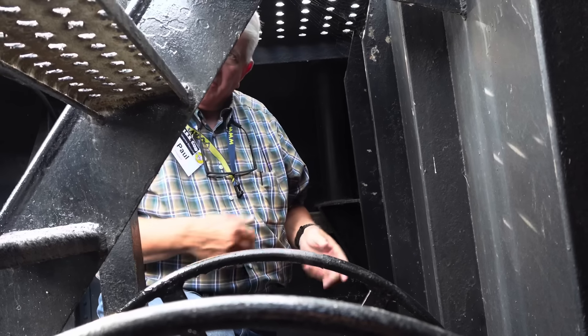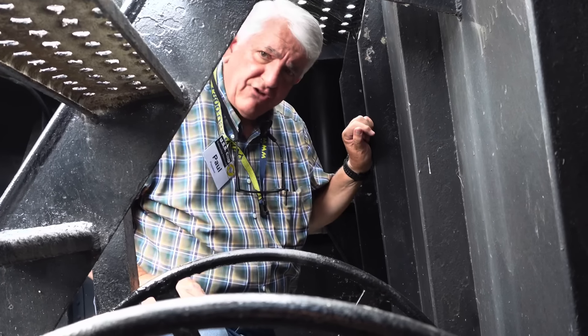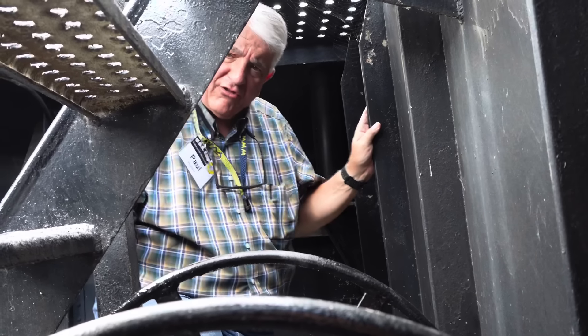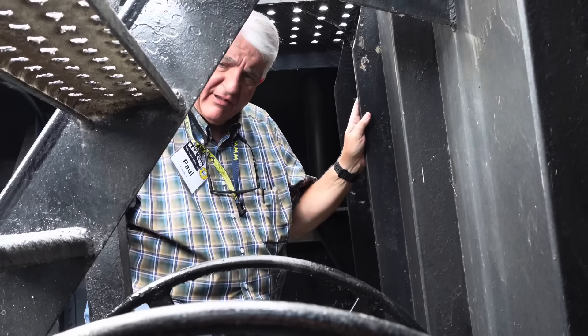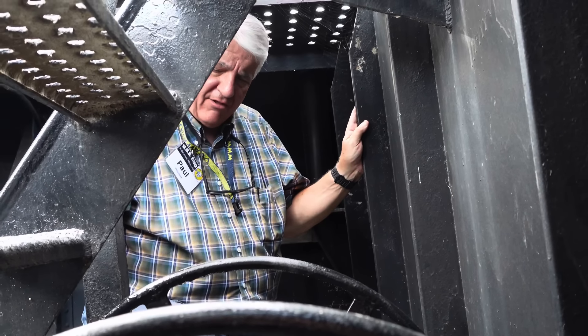Would there have been a hose nozzle attached? There are some mystery clips on the bulkhead just to Evan's left that might have been where you would put the nozzle.